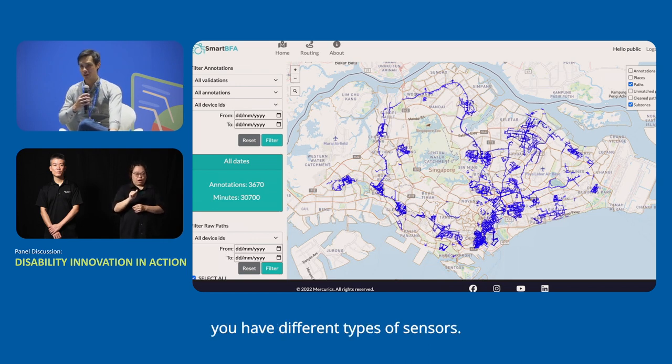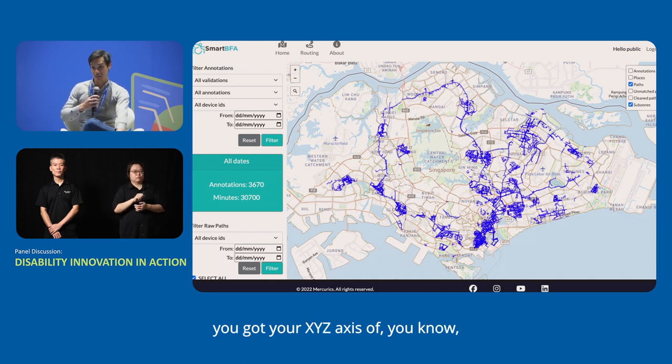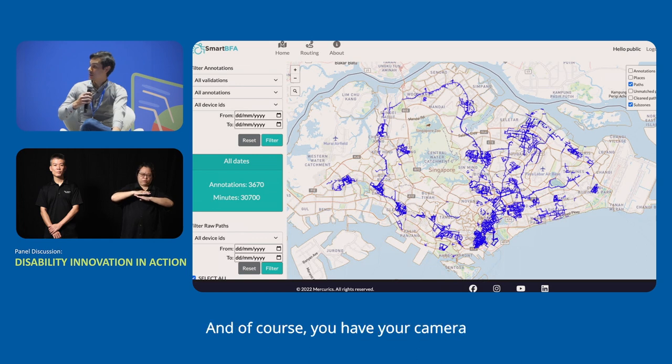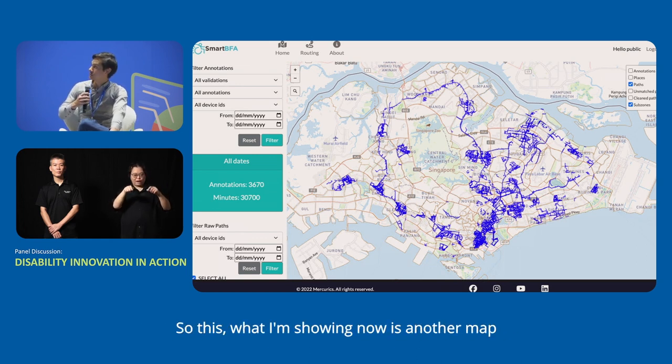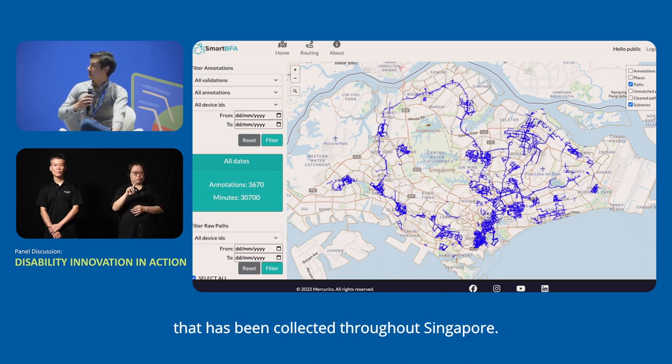Within the mobile app, you have different types of sensors: GPS, altimeter, XYZ axis for the tilt and angle of the road or path, and of course your camera where you can annotate different obstacles. What I'm showing now is a map with blue lines showing all the accessible route data collected throughout Singapore.